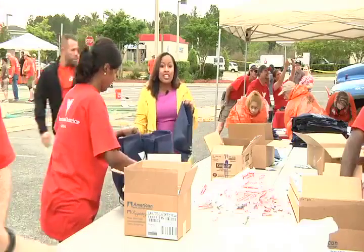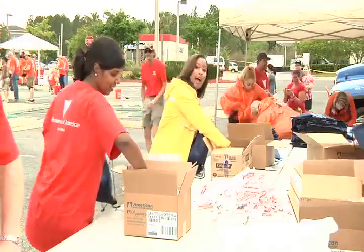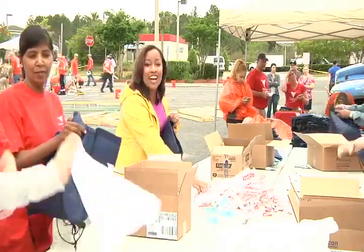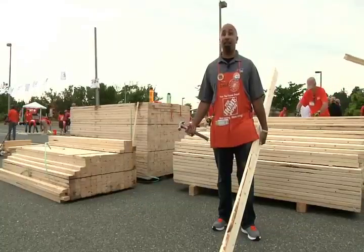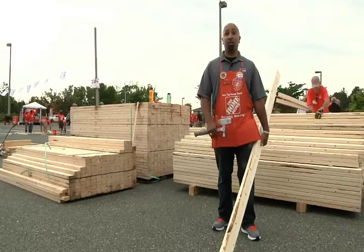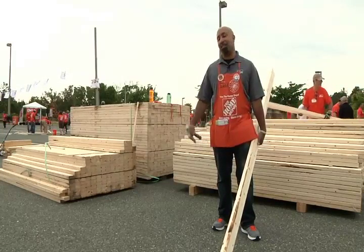In addition to building, these volunteers are also stuffing care packages with things like soap and toothpaste, and they're going to be given to the homeless and veterans in our area. There's so many folks that are in need, and to be able to give back right here, even in our own country, in our own community — it's phenomenal.